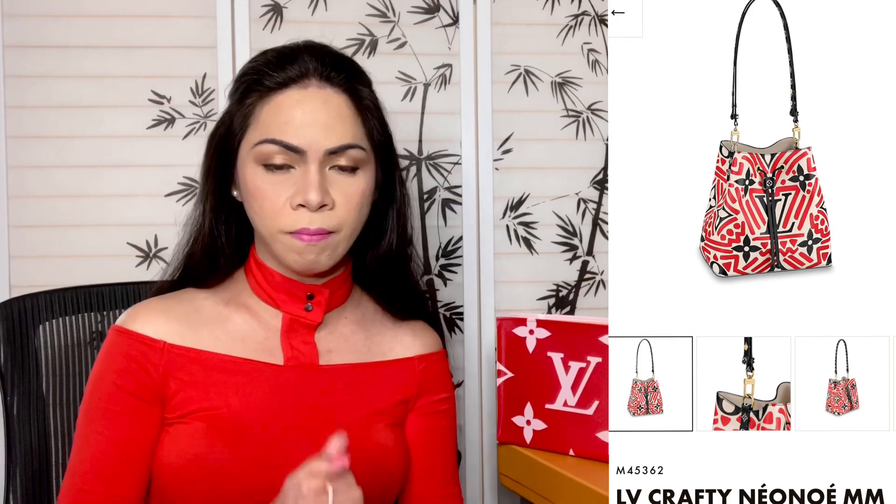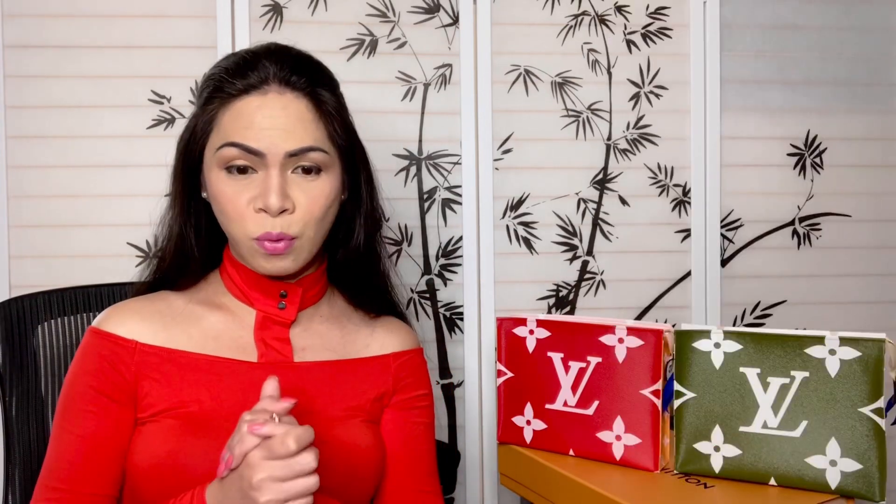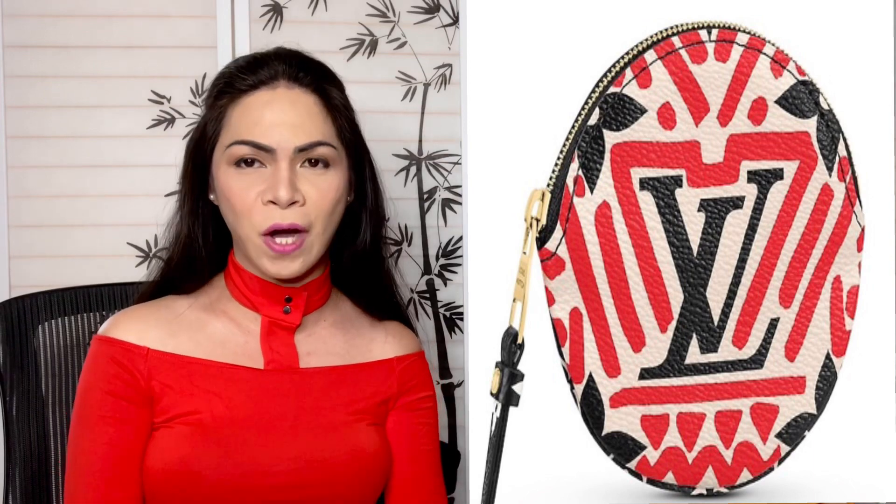It looks a little small but regardless it is stunning. This one comes in cream and red with gold hardware. Next we have the Crafty Neo Noé MM in cream and red, which comes with a giant monogram and graffiti around it. The product code is M45362. I'm seeing it in cream and red right now. Next we have the Crafty Round Coin Purse — I think this is stunning. The product code is M69505. It is beautiful in cream and red together with gold hardware.